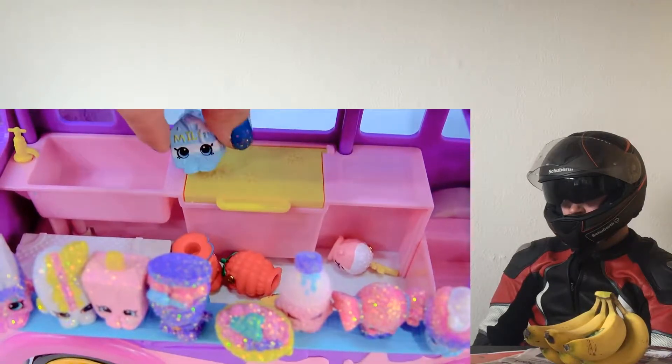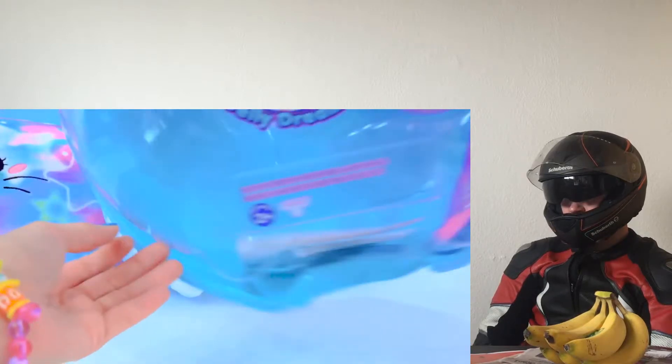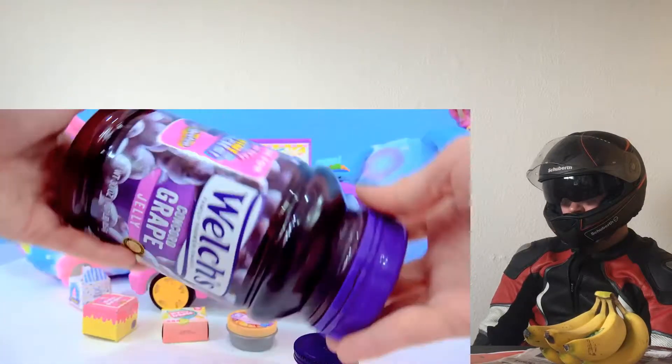Boost threw in a couple extra ones too. You absolutely gotta love it. It's a whole package of good luck. I'm obsessed. I love brand new mini packs with special surprise Shopkins inside. The Shopkins and Yule jar of jelly. There is jelly.